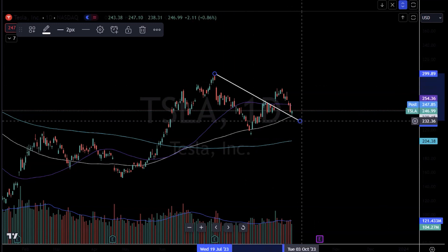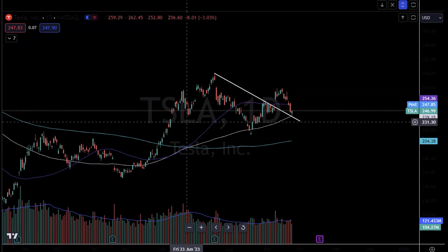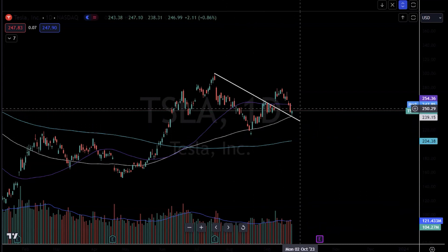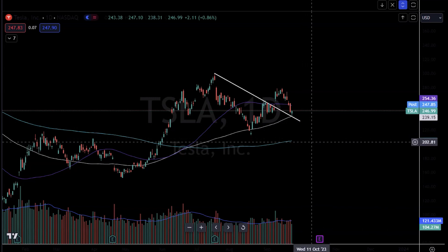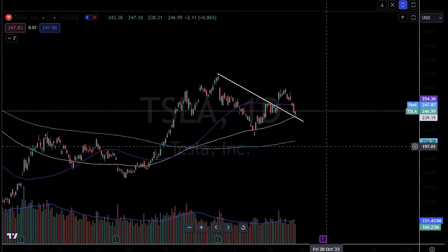This area needs to hold on Tesla. If this area holds, what we could be forming is a much, much larger inverse head and shoulders pattern. As you can see on the chart, you have this left shoulder, you have your head, your inverse head, and you have your potential right shoulder development happening. Tesla was also able to bounce even when the interest rate and yield environment was absolutely ripping today, as well as the U.S. dollar, which is a very, very positive sign. Tesla is generally very, very sensitive to the higher rate environment.